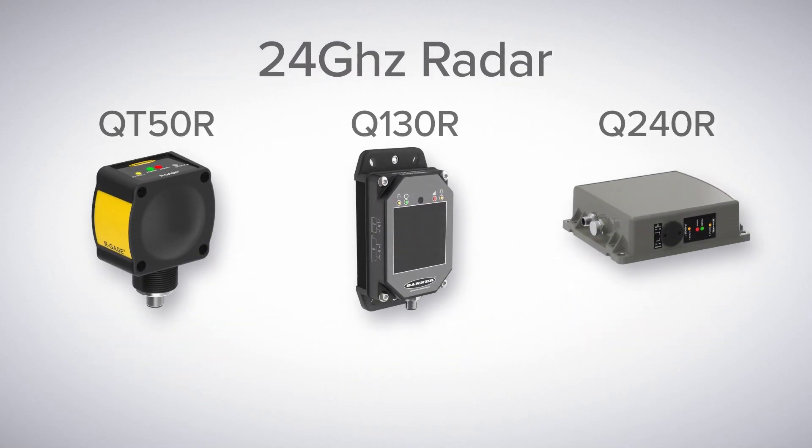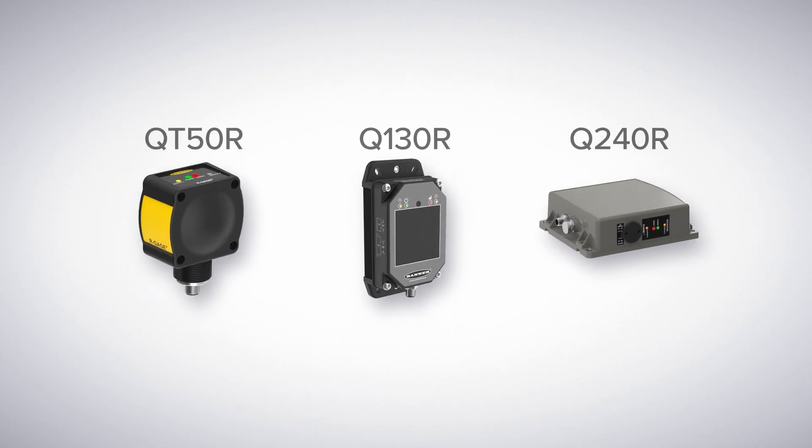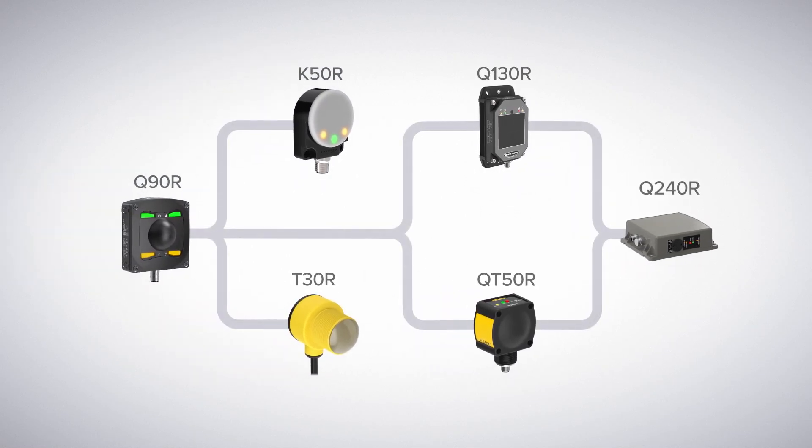Finally, look to Banner's 24 GHz radar sensors for various other features, such as ranges up to 100 meters, alternative beam patterns, dip switch configuration, and more. So, no matter the application, Banner Engineering has you covered for all your radar detection needs.